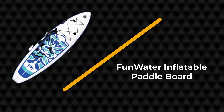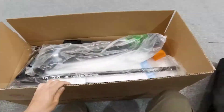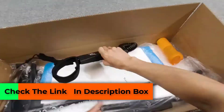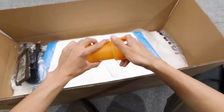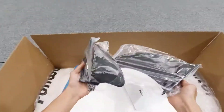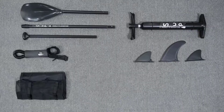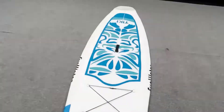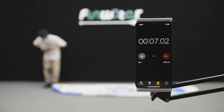Number one: Fun Water Inflatable Paddleboard. The Fun Water inflatable SUP is a great selection for smaller beginners because it's one of the lightest boards to transport — it weighs just 17.6 pounds and offers a maximum weight capacity of 300 pounds. The board is 10 feet 6 inches long, 33 inches wide, and 6 inches thick.